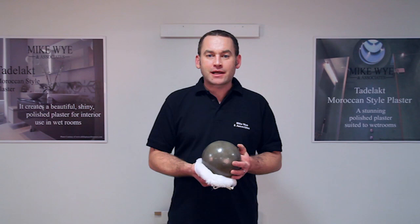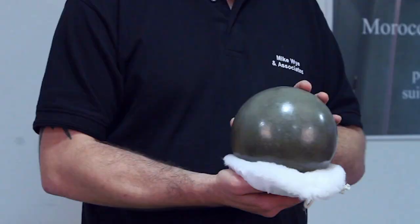Hello, my name is Matt from Mike Wine Associates. Today I'm going to talk to you about a Moroccan plaster technique called Tadelakt. It's a functional plaster used in wet rooms and showers, and you can achieve finishes like this.